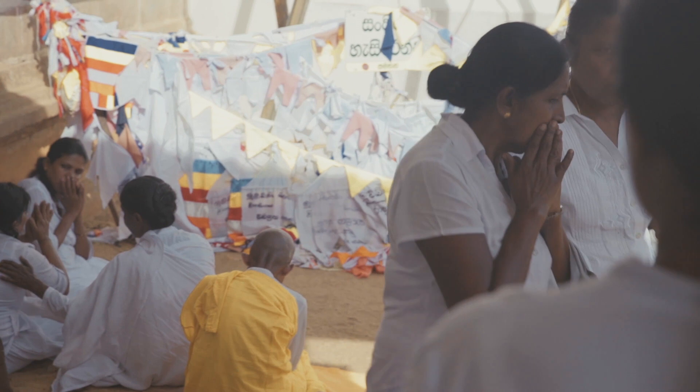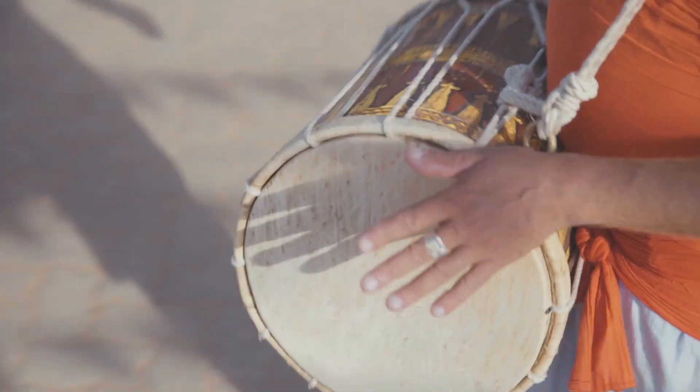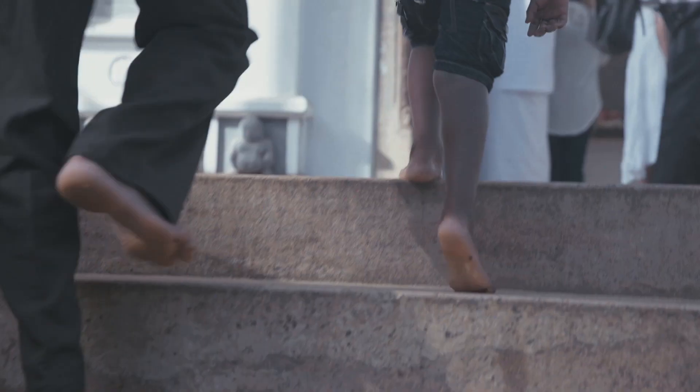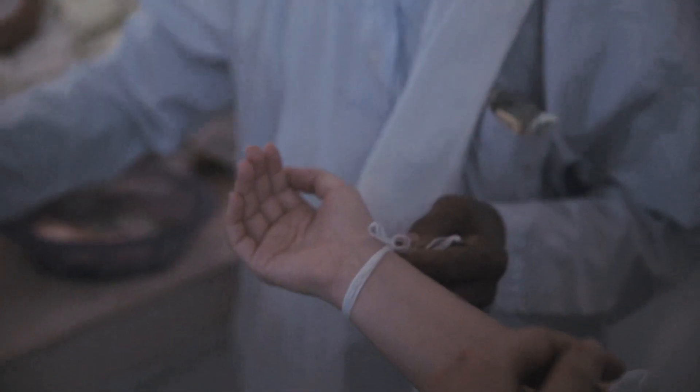Today we're preparing the milk rice dish because we're using it as an offering at the local temple. We're using coconut milk in the rice because in Buddhist culture coconut milk symbolises prosperity and good health.